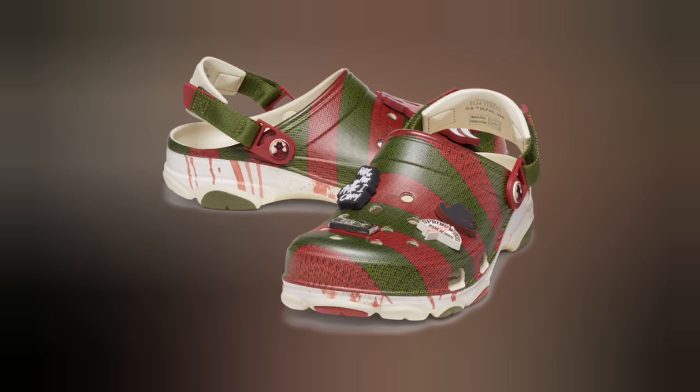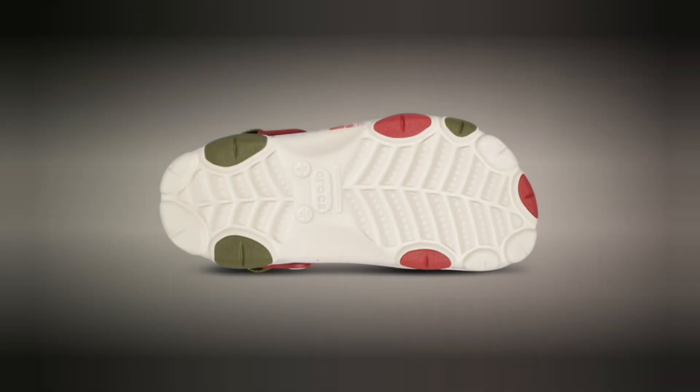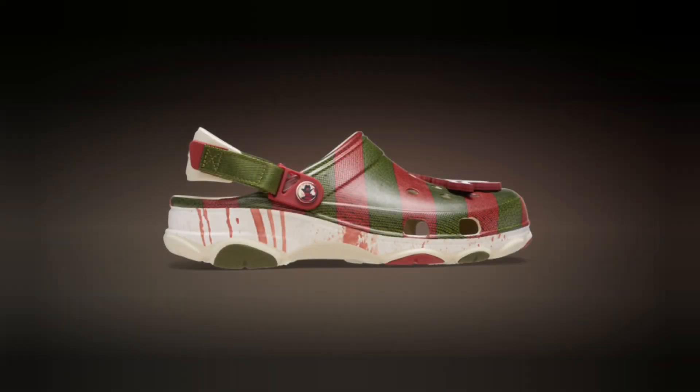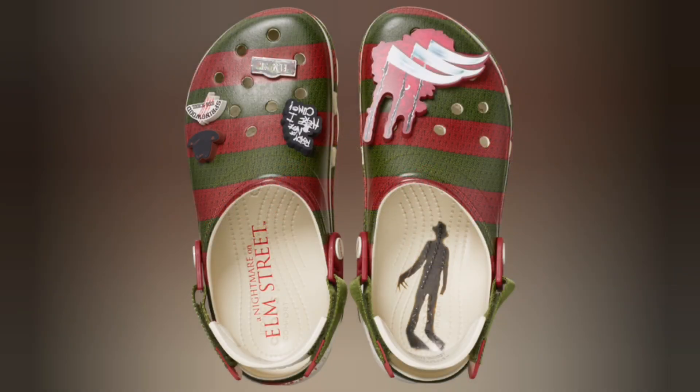Crocs has done it again, bringing a spooky twist to their classic design. This time, they've teamed up with A Nightmare on Elm Street to deliver a killer collaboration. Say hello to the Freddy Krueger Crocs, perfect for horror fans and sneakerheads alike. With their instantly recognizable green and red striped pattern, these shoes are a direct homage to Freddy's iconic sweater from the Nightmare franchise.